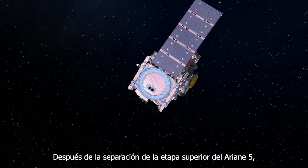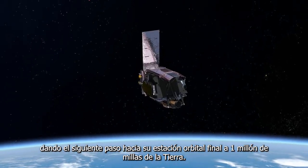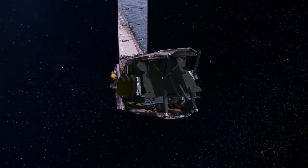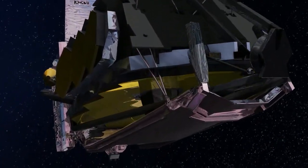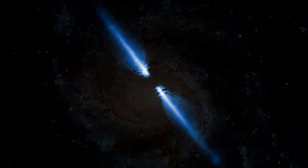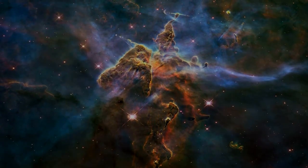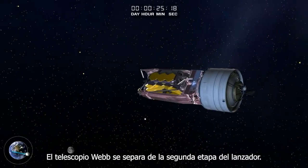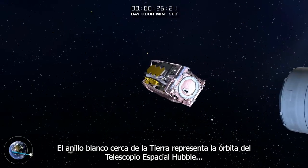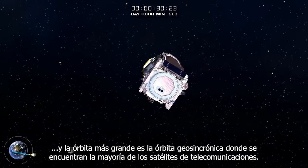After separation from the Ariane upper stage, the Webb Telescope continues its journey to L2 under its own power, taking the next step to its final orbital station one million miles from Earth. The Webb Telescope separates from the launcher's second stage. The white ring close to the Earth represents the Hubble Space Telescope's orbit, and the larger orbit is the geosynchronous orbit where most telecommunications satellites are located.